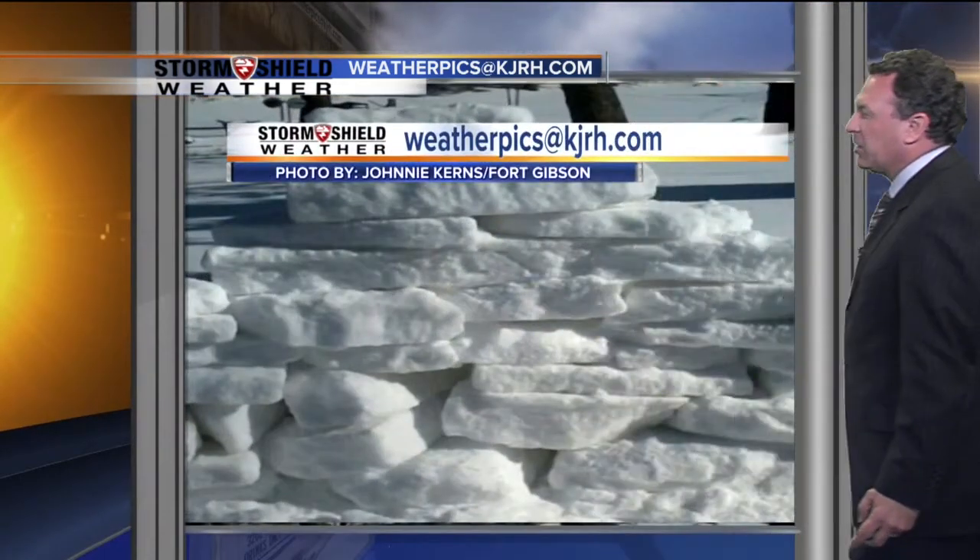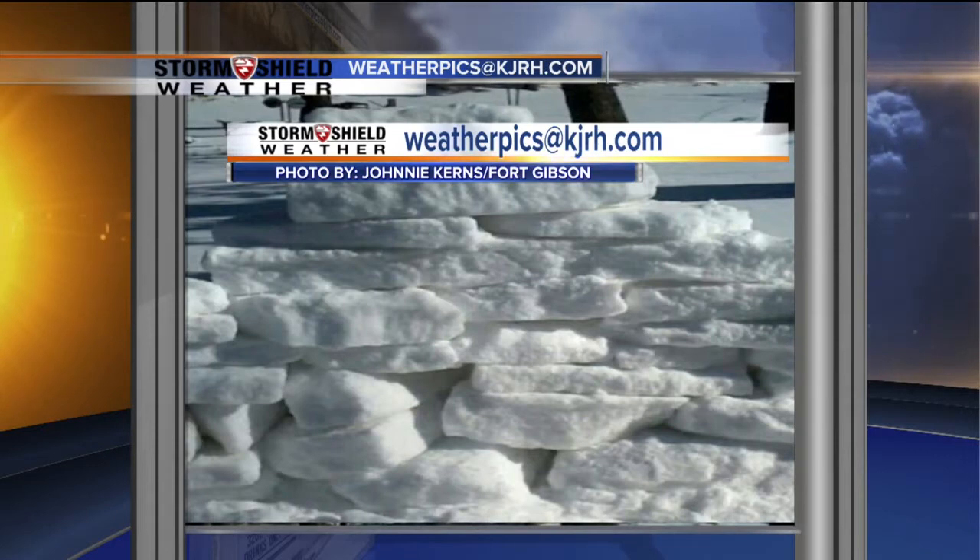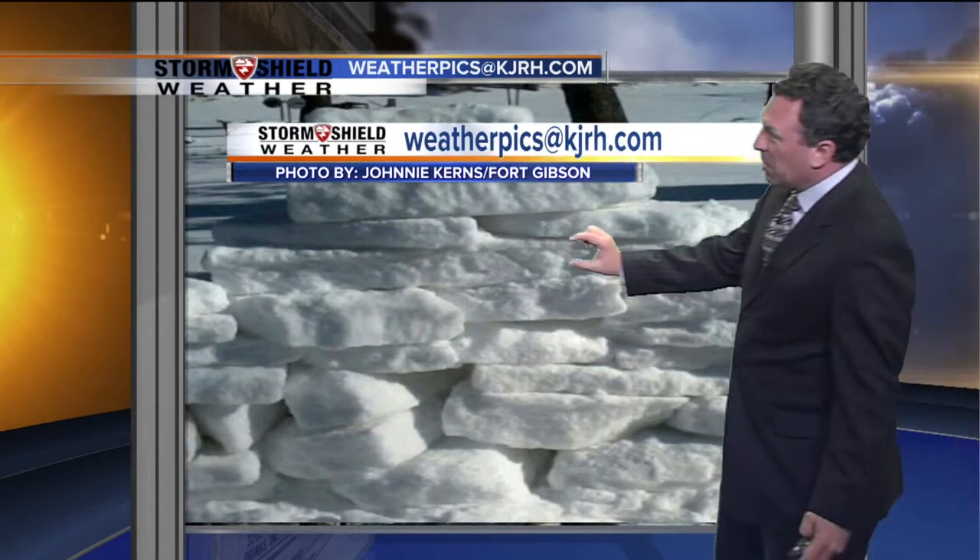Very nice. Here's an interesting formation from Johnny Kearns down at Fort Gibson. It's almost like the snow kind of piled up in chunks there. There's probably a good amount of sleet in there, and so when he shoveled it, it came off almost like in bricks instead of a nice layer of snow.